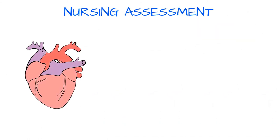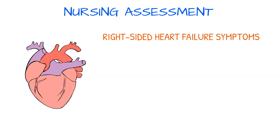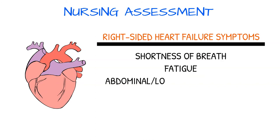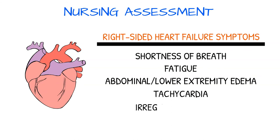If scleroderma affects the heart, then symptoms of right-sided heart failure may appear. These symptoms include shortness of breath, fatigue, abdominal or lower extremity edema, tachycardia, and irregular heart rate.